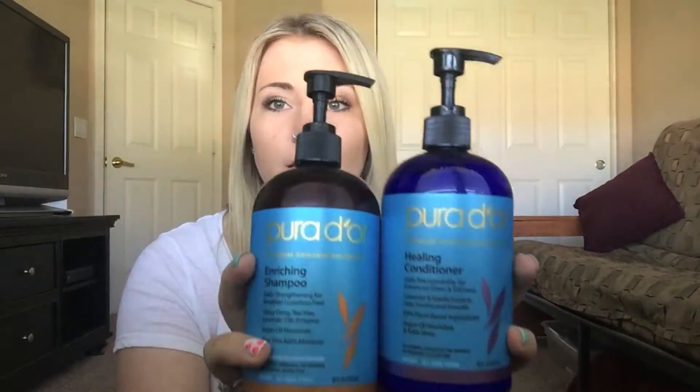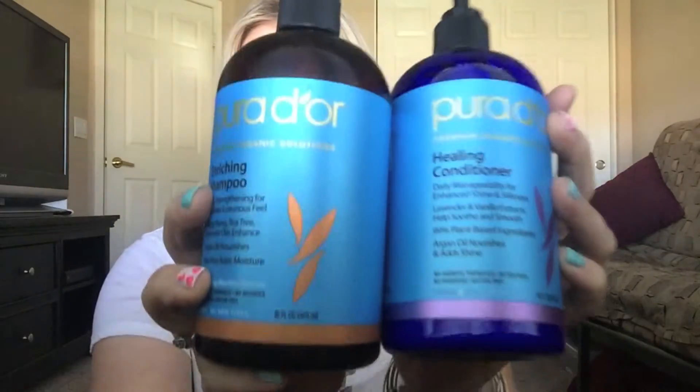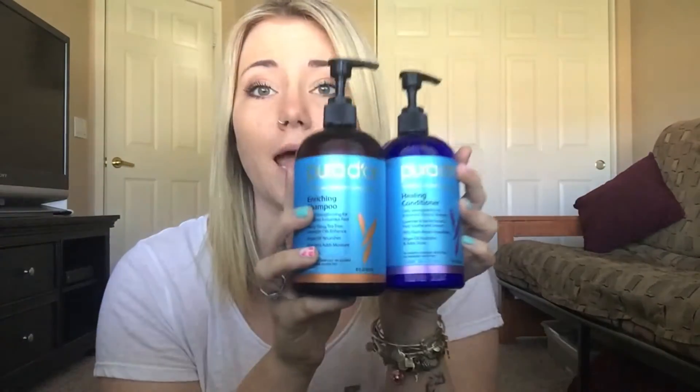So for shampoo and conditioner, I have been using the Puridor Premium Organic Solutions Enriching Shampoo and Healing Conditioner. So that's this. And I wash my hair every two to three days, which might be gross to some of you, but I feel like girls never wash their hair. So it is what it is. And yeah, these are what I use in the shower.